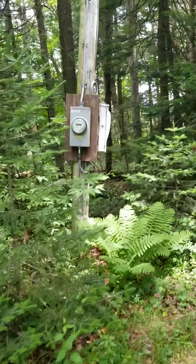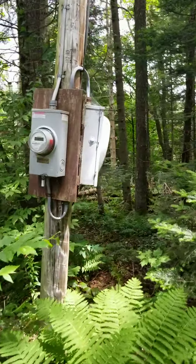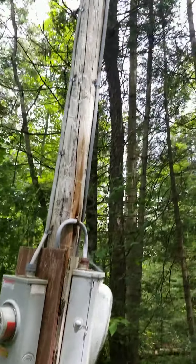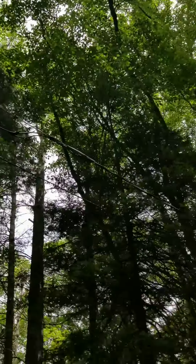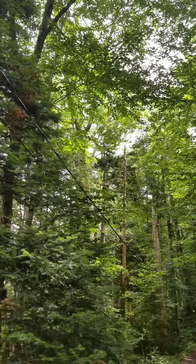There's a utility pole here where you can turn the power on and off. There's electrical wire running from here to the camp — it's all suspended on poles and through the trees.